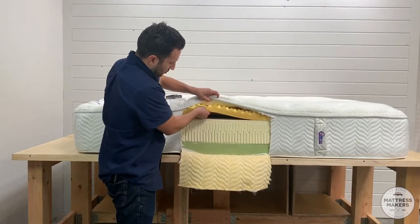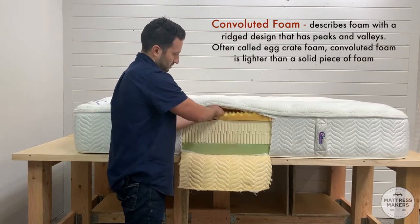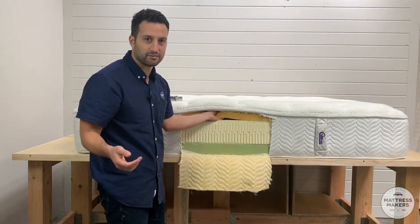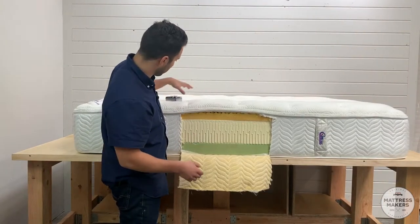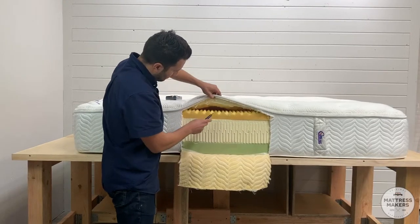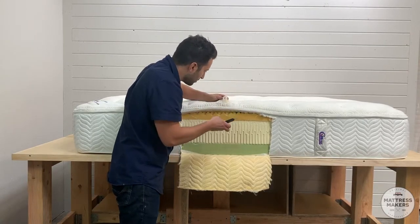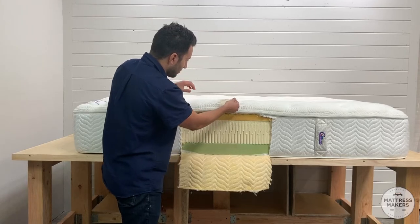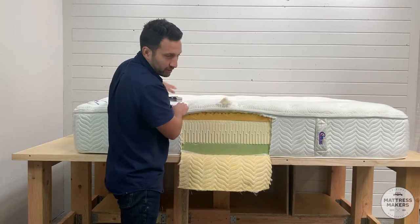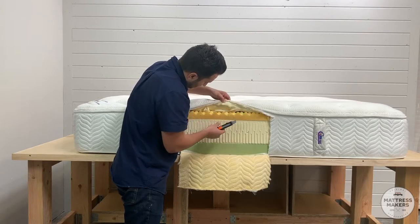On top of the support layers, the comfort layer is a convoluted memory foam layer — just your typical memory foam, maybe a three or four pound density. Feels pretty soft. Then we have the cover — let's take a look inside it. Looks like some fiber, maybe cotton fiber or poly fiber, and then there's some more polyurethane foam in the cover as well.